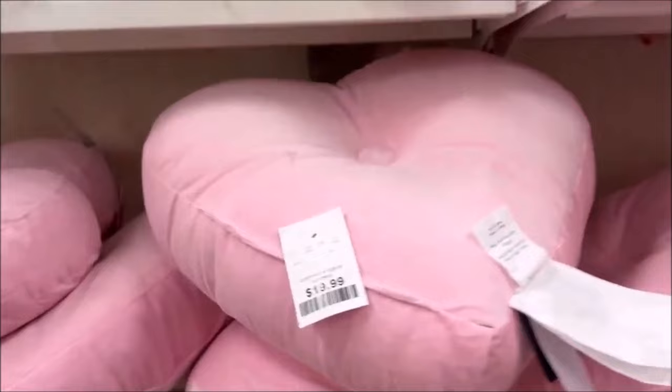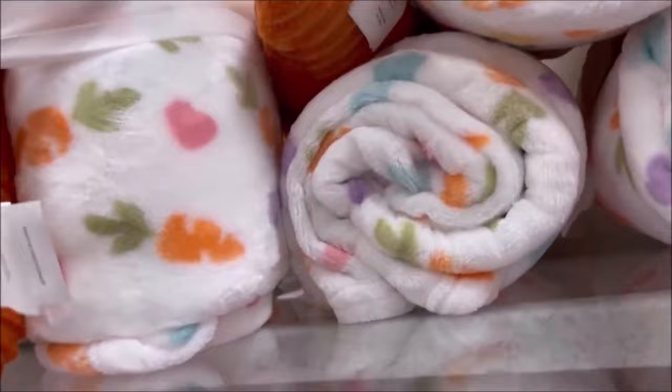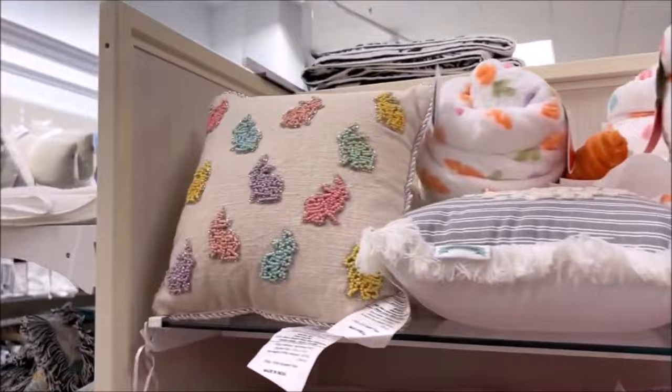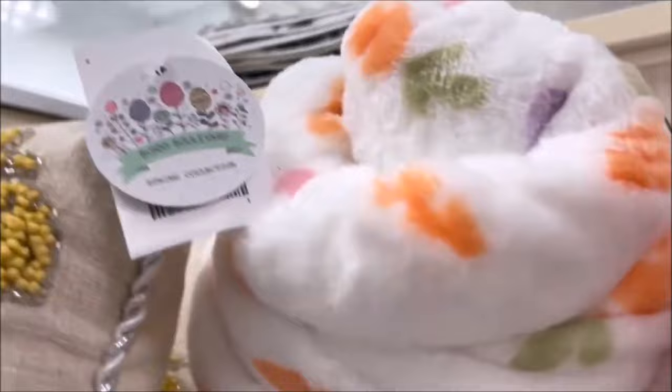More heart pillows for $19.99 — giant pink hearts. I thought this was cute: the carrot blanket and the giant carrot plushie, $16.99 for the set. So cute for the little one, for Easter. Then we have the bunny rabbits — like embroidered beads over here in different pastel colors — for $12.99, which is a really great price.